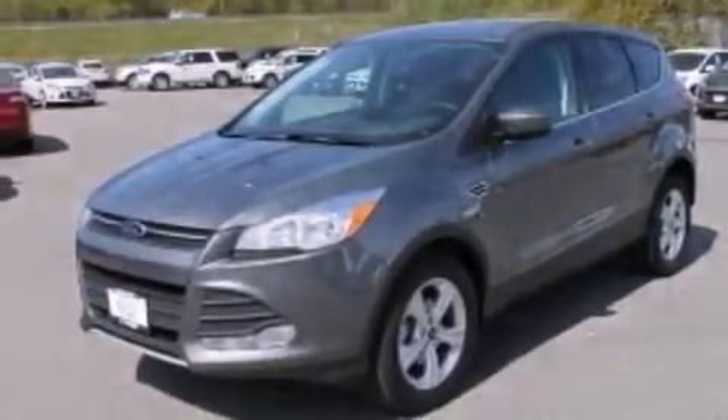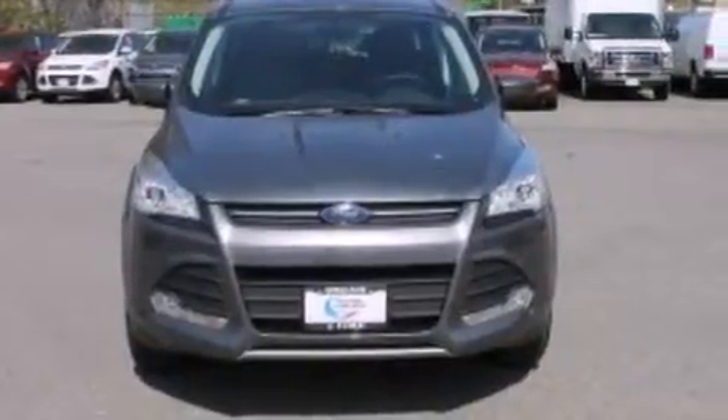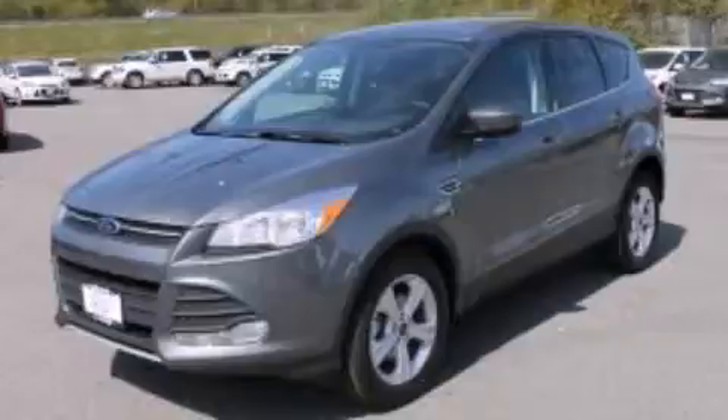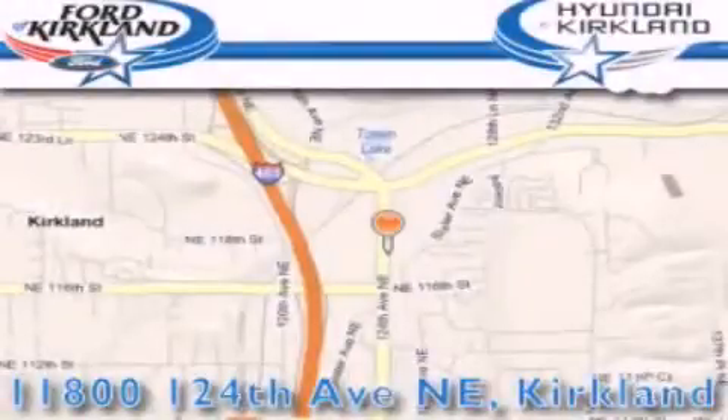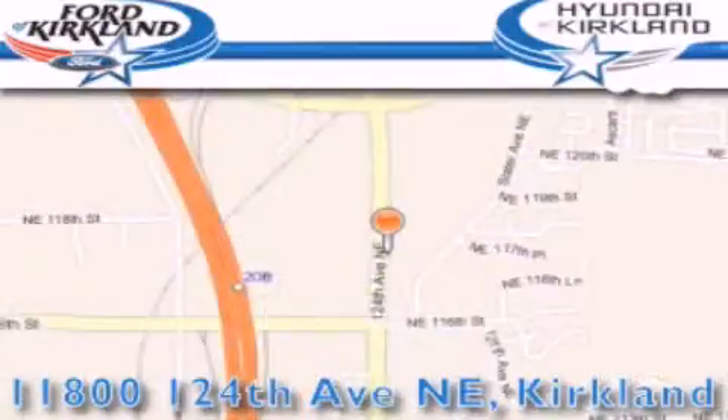With it, you can play music on popular MP3 players and integrate Bluetooth-compatible phones. Stop by today and test drive this vehicle for yourself. Ford and Hyundai of Kirkland is located at 11800 124th Northeast in Kirkland. Our goal is to exceed all of your expectations to ensure that you'll return for future visits.